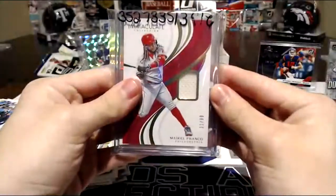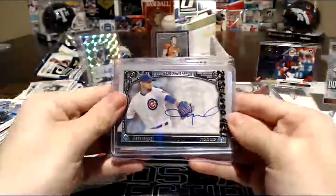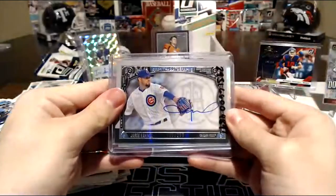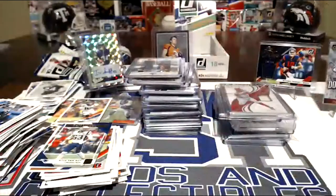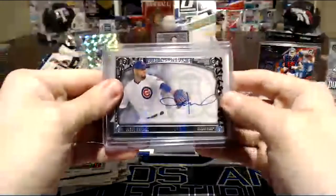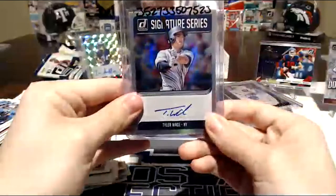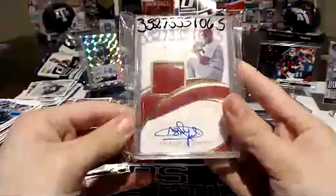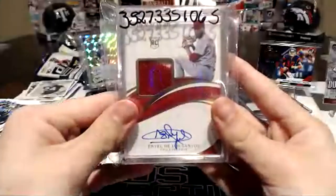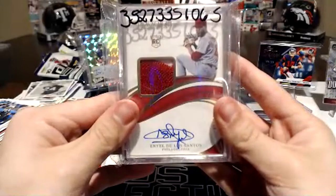Michael Franco. Cole Hamels? No — Jason Hamel. 25 of 299. Tyler Wade. And then the last one — whoa! Neo De Los Santos. Pretty good pitcher.